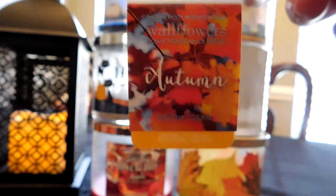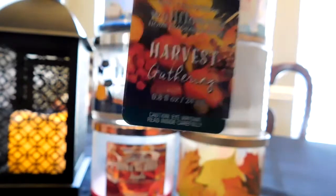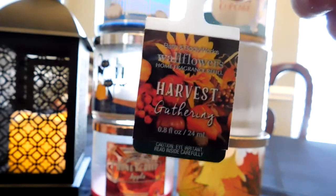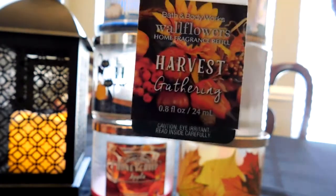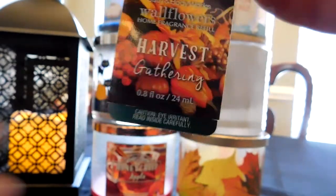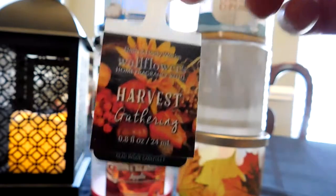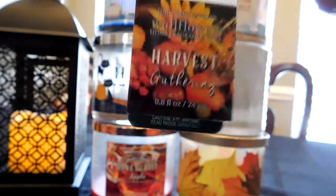I also used an Autumn wallflower and a Harvest Gathering wallflower. Harvest Gathering — oh my goodness, I love this scent. I said that about the candle and the wallflower is just as wonderful. I really wish I had bought more of these wallflowers and I'm so mad at myself that I didn't. They're not online anymore and I haven't personally seen them in stores. Every time I walk by this wallflower I just smell it and it's so lovely. I really hope they bring this back next year. Highly recommend — if you can find it, pick it up.